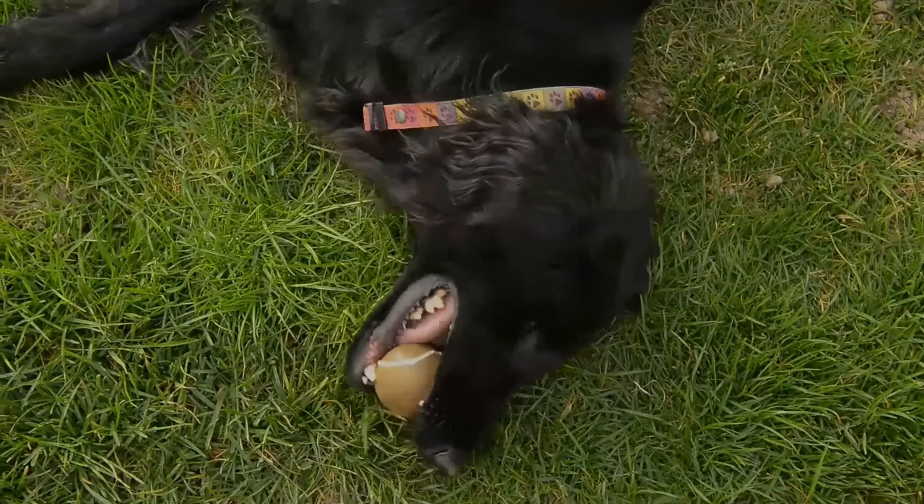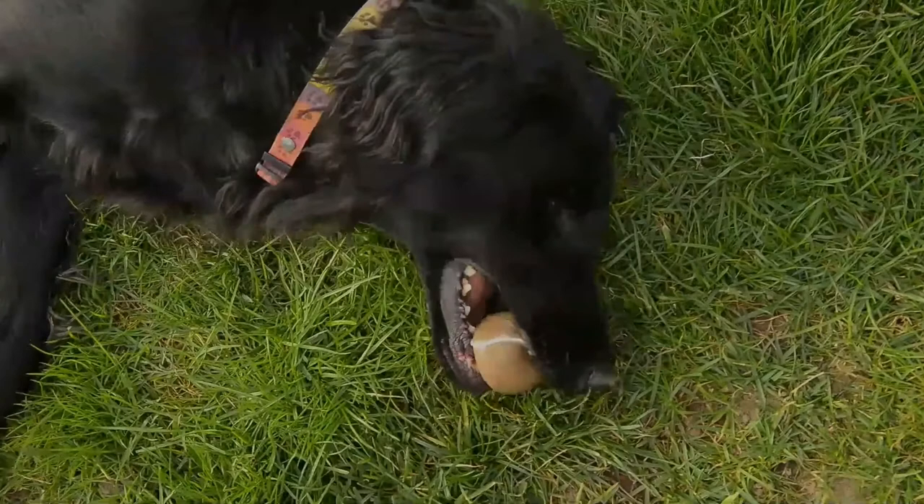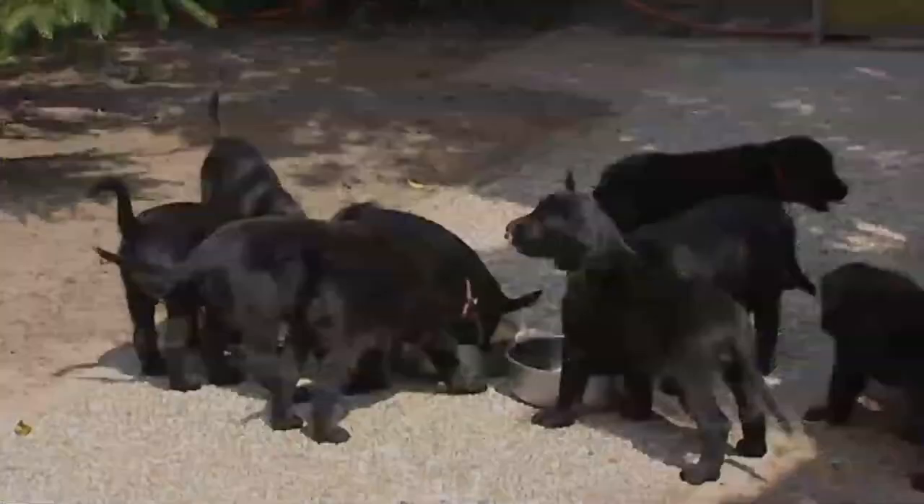It has almond-shaped dark brown eyes with an intelligent, friendly expression. The ears are pendant, relatively small, and lie close to the head. The top line is strong and straight, with a well-feathered tail of moderate length held straight off the back.